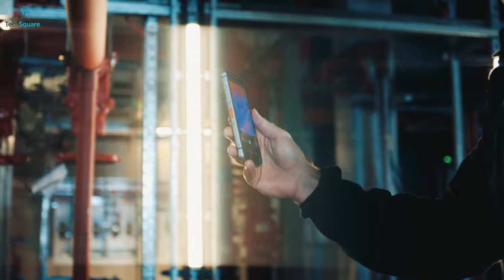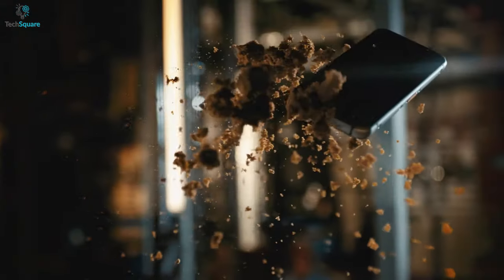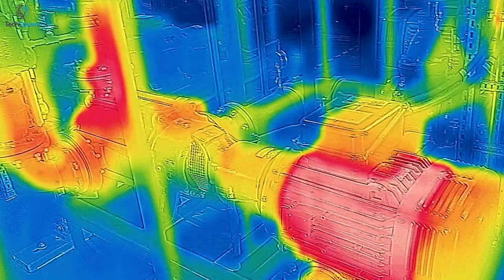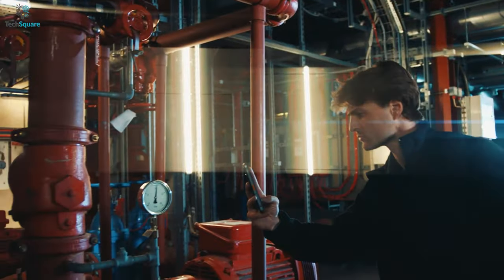In conclusion, the Cat S62 Pro is a great rugged phone in terms of durability and exceptional features. Its thermal imaging works amazingly according to its sensor and is worth checking out.